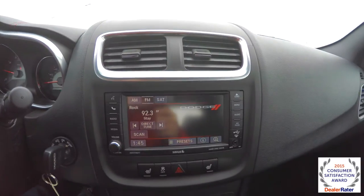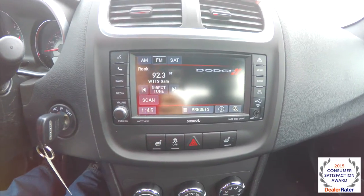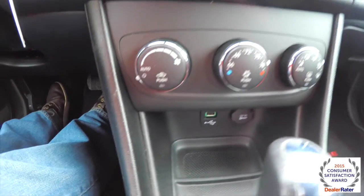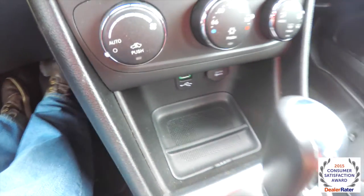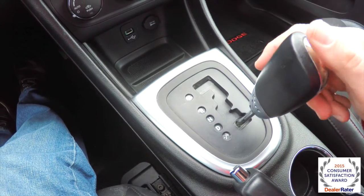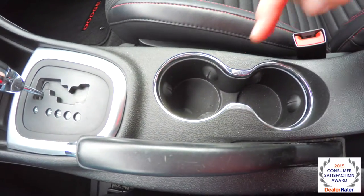Moving down the center portion, you have the Uconnect 430 system — a 6.5 inch touch screen display. It also has Sirius satellite radio, heated seats, traction control, and automatic climate control. Looking below, you have a USB port and a 12 volt power point. The auto stick transmission lets you tap right for upshift and tap left for downshift.